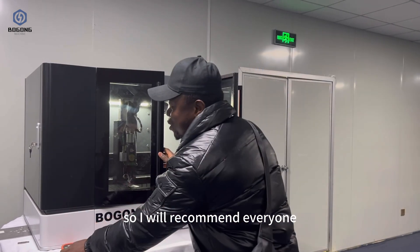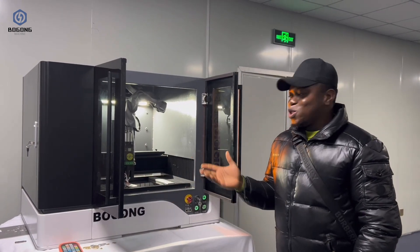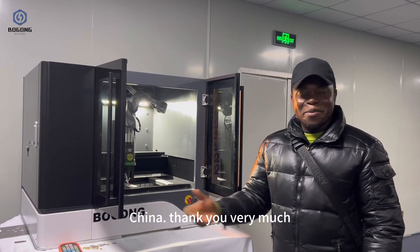I will recommend everyone who needs a laser cutting machine, mostly for jewelries, to contact Bungon Machinery Factory in Jinan, Shandong, China. Thank you very much.